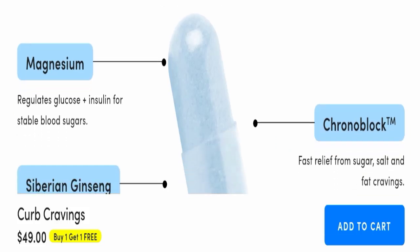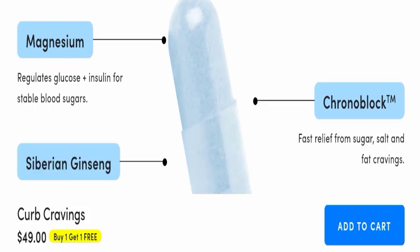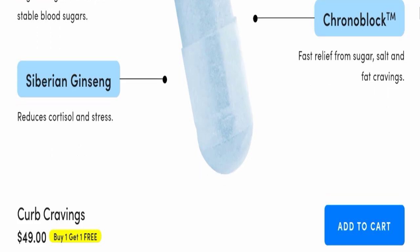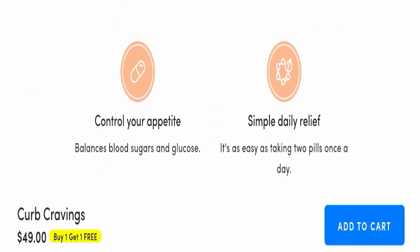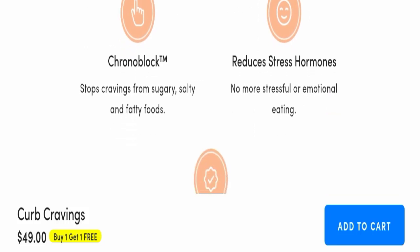This capsule contains magnesium, which regulates glucose and insulin for stable blood sugars. It also has Chronoblock for fast relief from sugar, salt, and fat cravings, and Siberian ginseng, which reduces cortisol and stress.